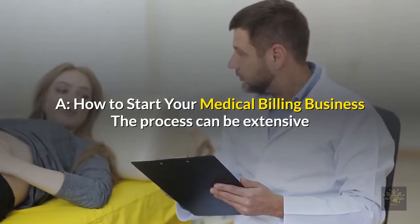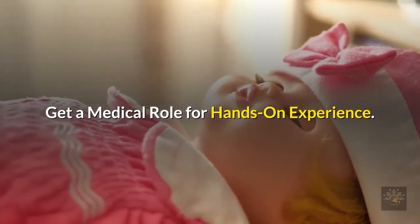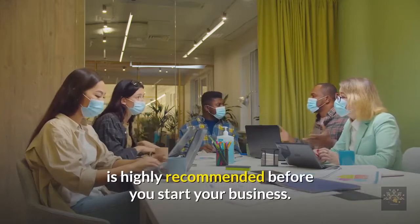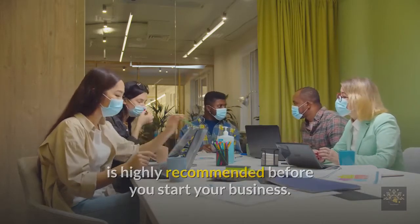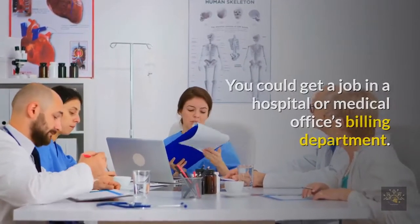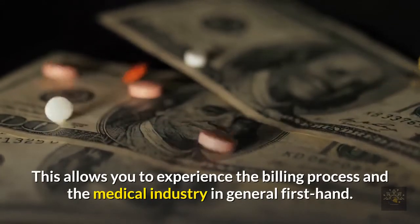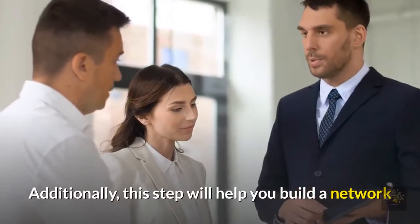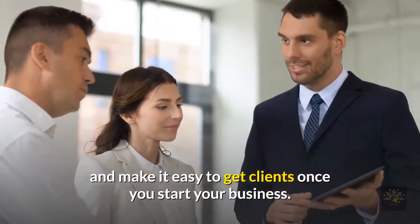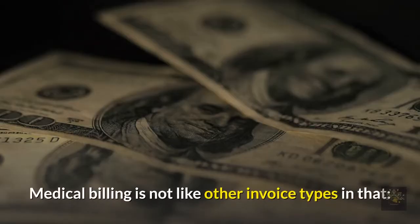How to start your medical billing business. The process can be extensive and each step is important. Get a medical role for hands-on experience — working in the medical field, even for a few months, is highly recommended before you start your business. You could get a job in a hospital or medical office's billing department. This allows you to experience the billing process and the medical industry firsthand, and will help you build a network and make it easier to get clients once you start your business.